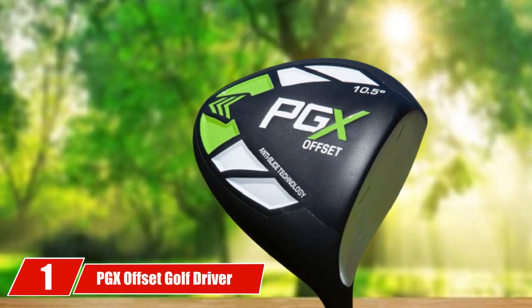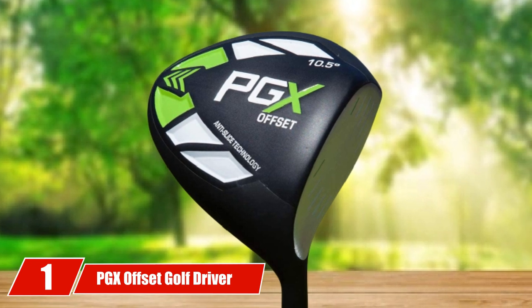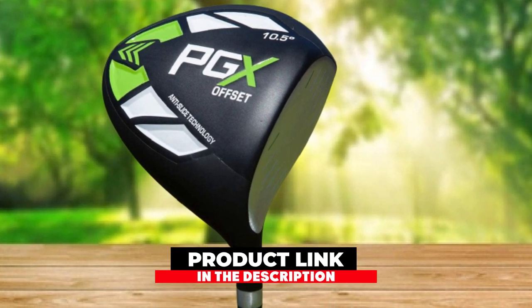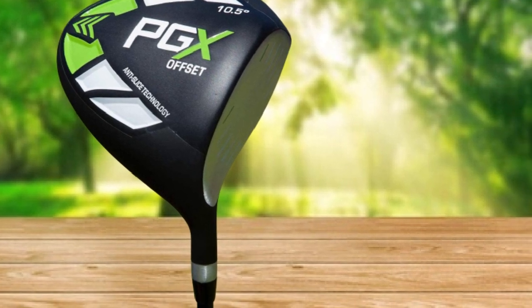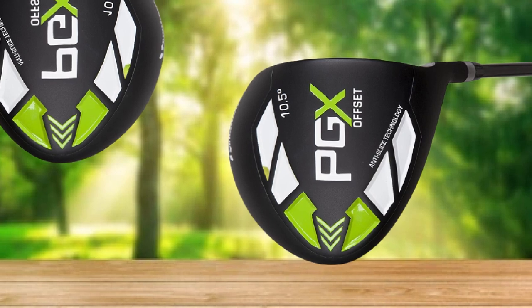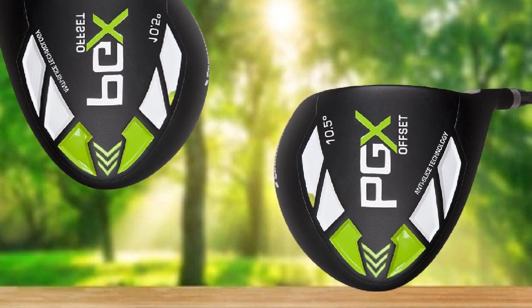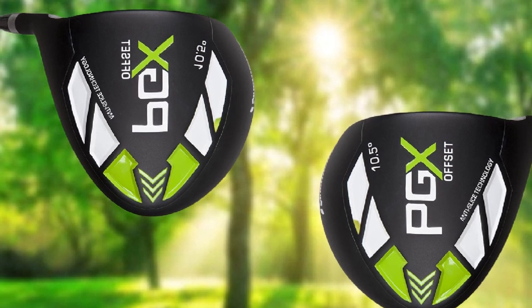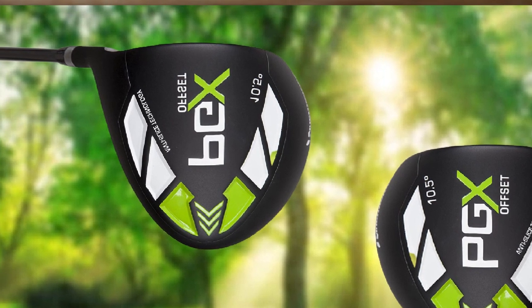At the first position of our list, we have the PGX Offset Golf Driver. If you are looking for a golf driver that offers maximum forgiveness and minimal slice, you will absolutely love it. It features offset technology which ensures the face is always square when you make contact with the ball, meaning your shots will be a lot straighter. Thanks to a massive sweet spot, you can hit the ball anywhere on the face and still get maximum forgiveness.